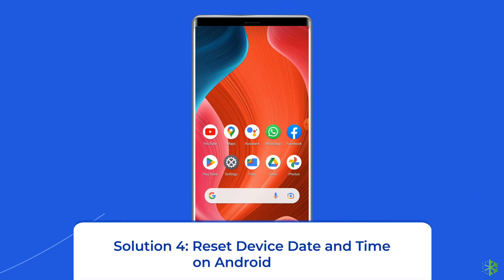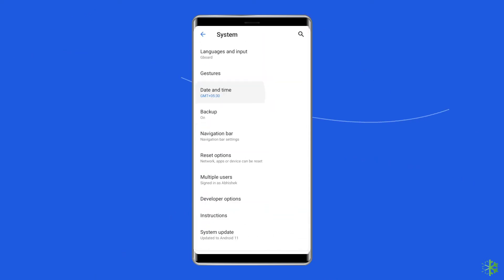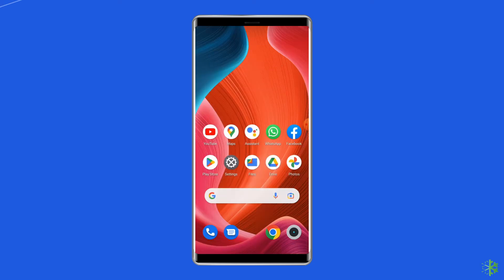Solution 4: Reset device date and time on Android. Settings for time and date are one of the most natural things, but when they are incorrect, you might face issues including the Google Play Store error checking for updates. In this case, you have to reset the device date and time via Settings. Go to the Settings app, scroll down to the Date and Time category and click on it. Check your device date and time, then click on Change Date and Time and toggle on the button for Set Time Zone Automatically. Now reboot your Android device and check if the Google Play Store error is solved.